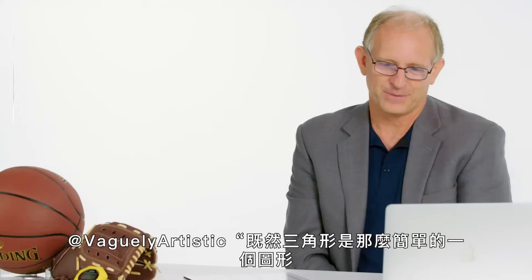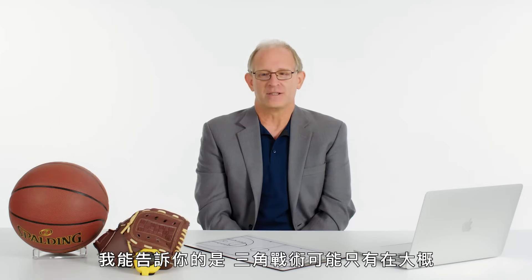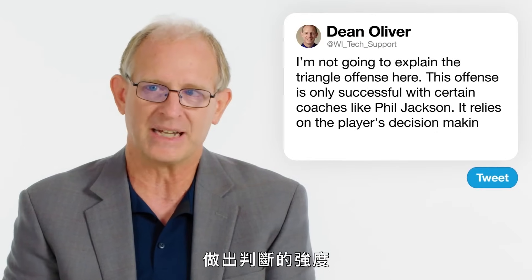At vaguely artistic: if the triangle is such a simple shape, why can't anyone explain the triangle offense? The triangle offense was successful only with a couple of coaches — primarily Phil Jackson, with the Bulls and the Lakers. It creates good shots for good players and even average players who are there to set screens and play off the ball. What it does is rely upon the strengths of the players themselves to make decisions.